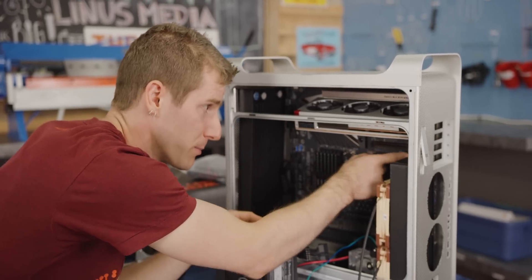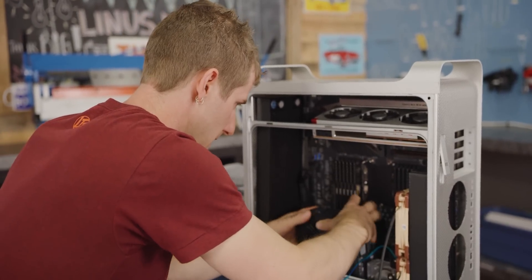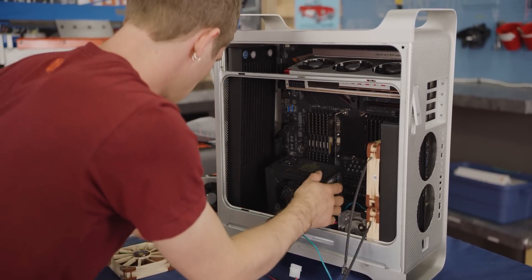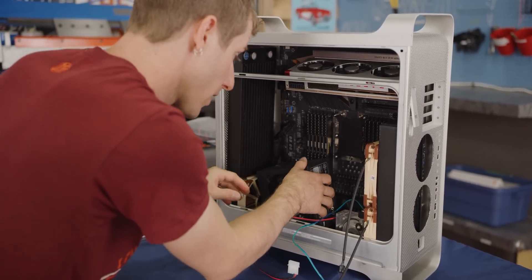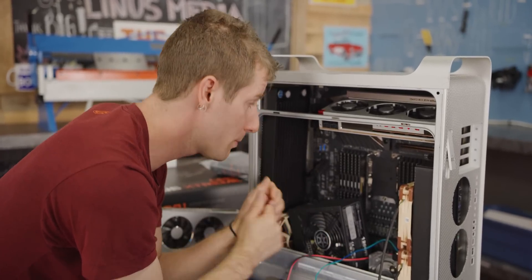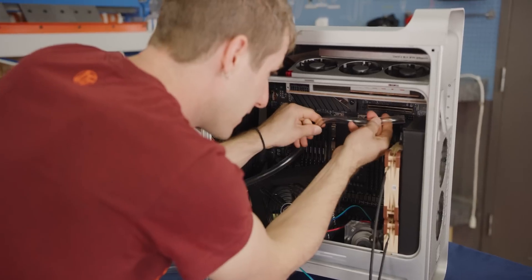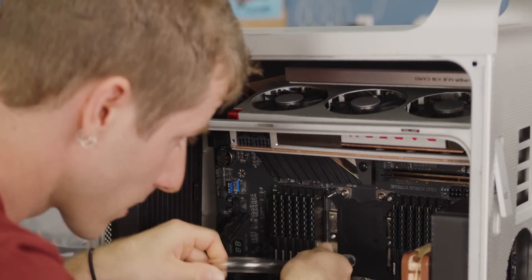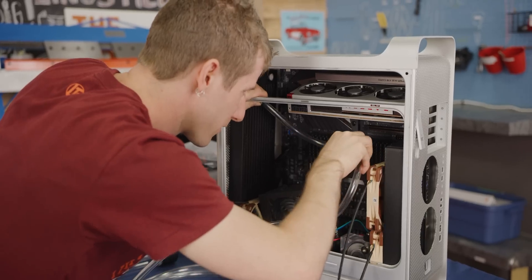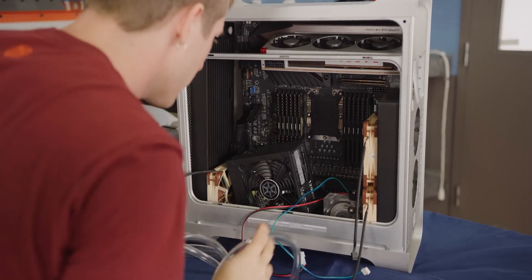We're not sure yet what our water cooling solution is going to be for the motherboard. Bits Power has a block, but EK might actually do something custom for us, which would be awesome because then we could control where the inlet and outlet are, helping us lay out our loop more efficiently. In a perfect world, we'd love to hard-line tube it, but honestly we might need the flexibility that comes with, well, flexible tubing. You can see kind of the outline of what it might look like — it's all very plumbable, just not quite Apple-worthy in that sense.